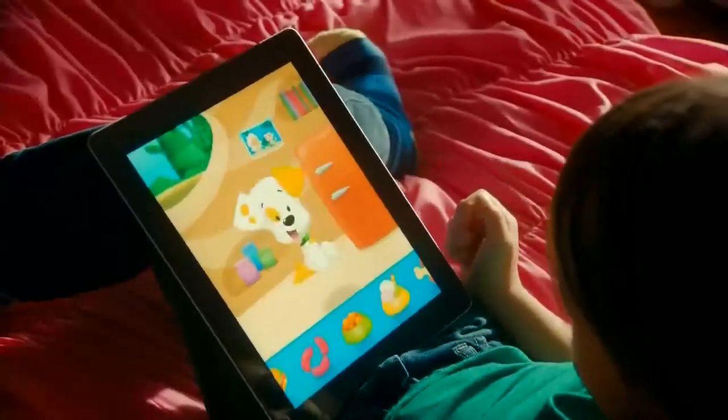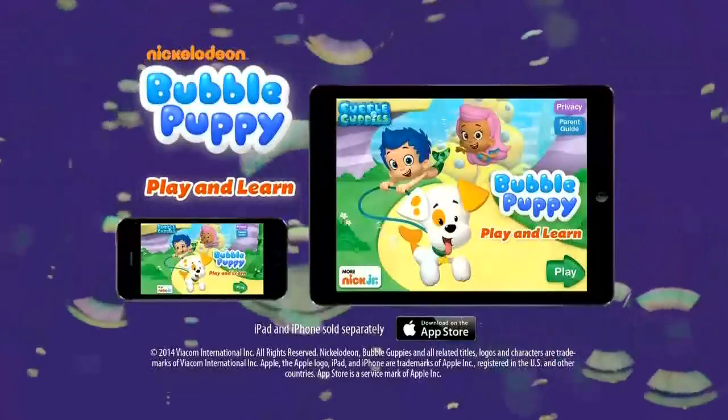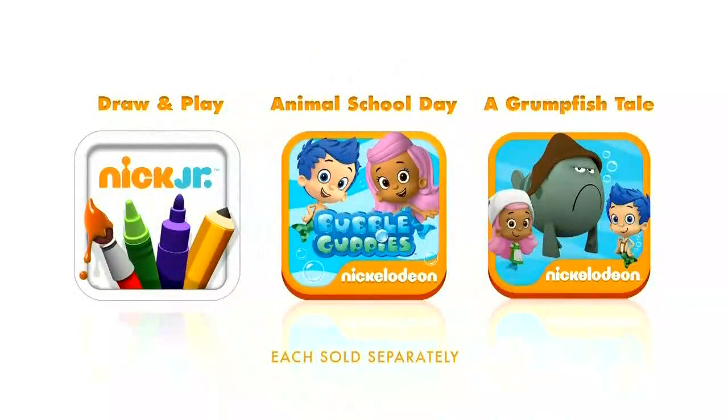Nickelodeon's Bubble Puppy, available for purchase in the App Store on iPad, iPhone and iPod Touch. Check out other great preschool apps from Nickelodeon, each sold separately.